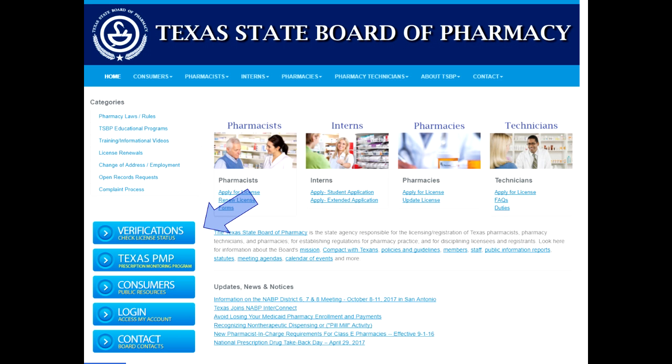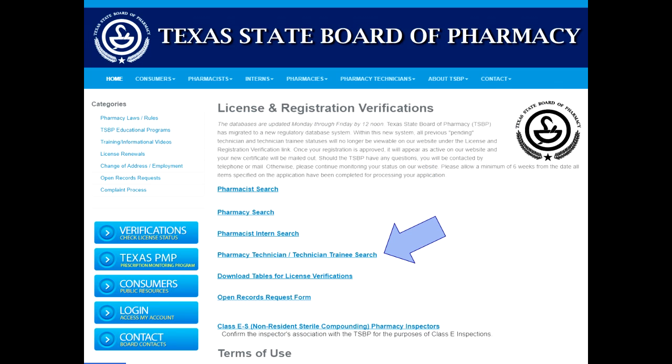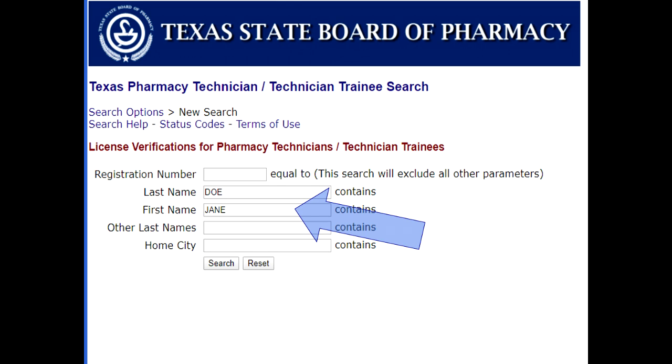On the home page, click the blue Verifications button. Click Pharmacy Technician / Technician Trainee Search. Enter your first and last name in the appropriate fields, then click search. Once your application has been processed, you will see yourself listed there.